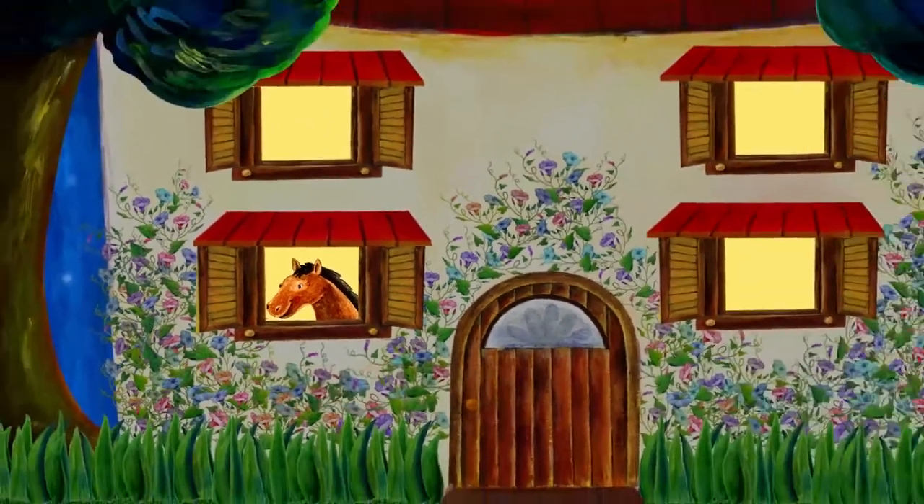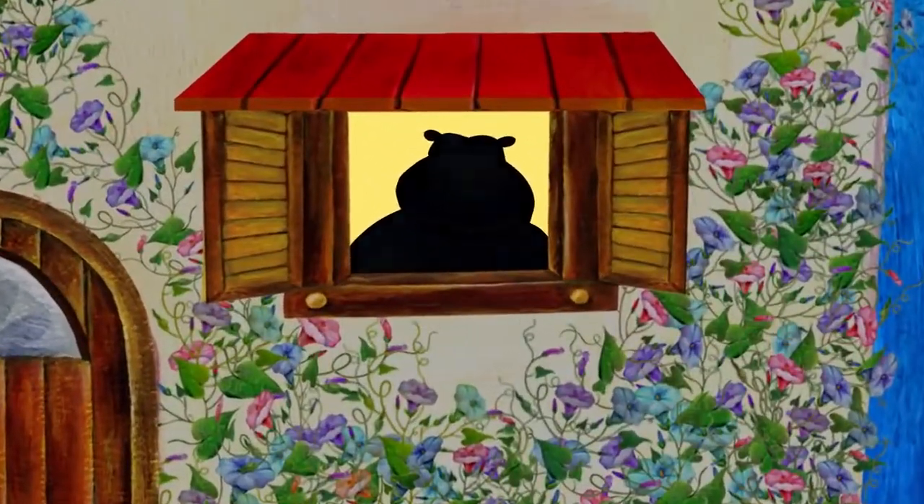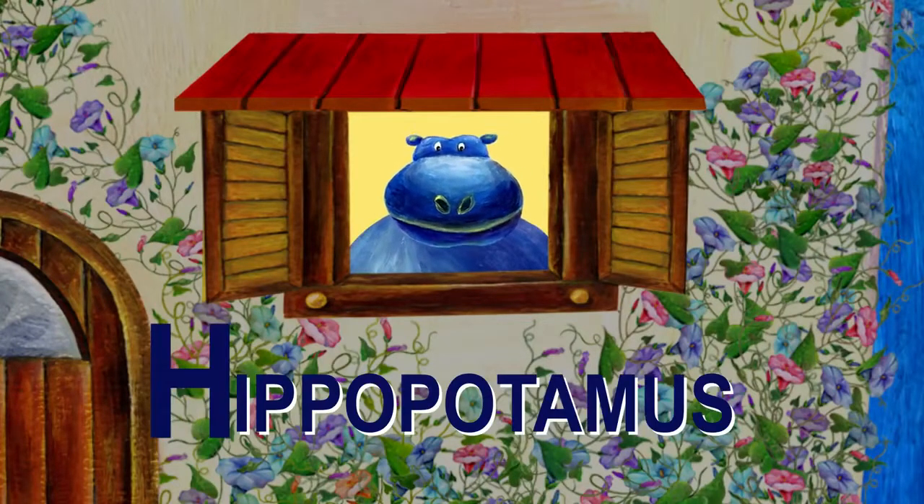Let's see who else lives in this house. Who is that? That's a hippopotamus. Hippopotamus starts with H.